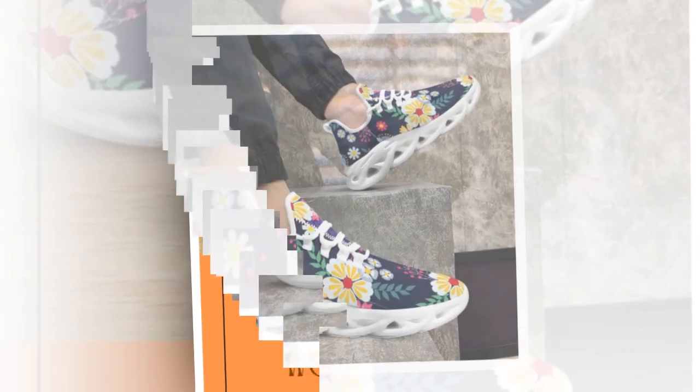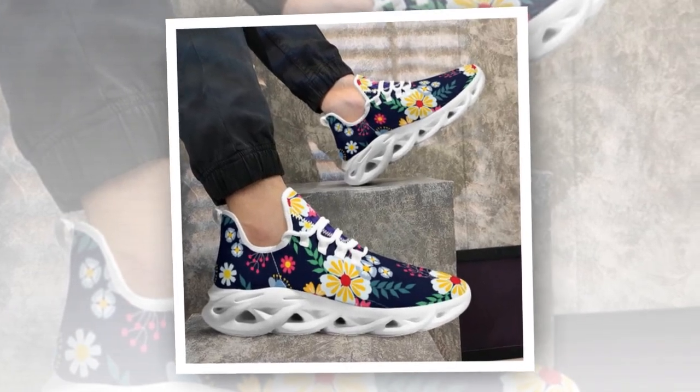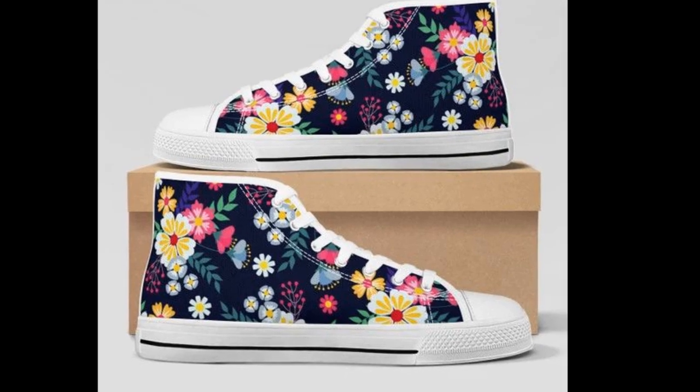Thanks for tuning in. If you're interested in grabbing a pair, check out the link in the description. Don't forget to subscribe for more reviews on fashion and footwear. Until next time, keep stepping up your style!